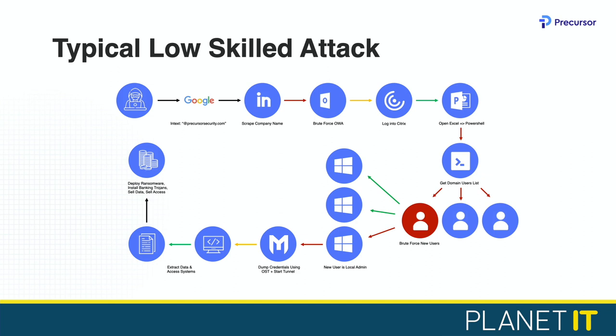Once you're a domain administrator, it's effectively game over. He can pivot around your systems, exfiltrate your data, deploy ransomware, sell your data, or sell access to your systems. That's a typical low-skilled attack we still see time and time again. And what I really want to prove with the red, orange, and green arrows is that a lot of this stuff is easy to detect and mitigate. It's a series of control failures that have made this attack chain possible and led to the impact — the ransomware or the data loss.